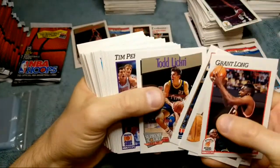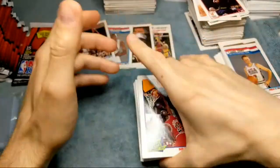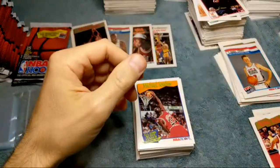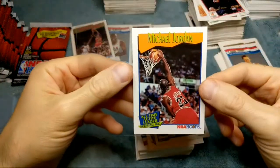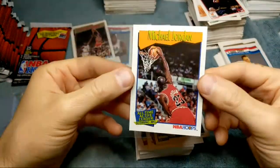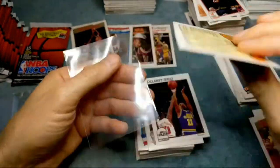Michael Jordan scoring kings — all-time scoring leader. This is our fifth Jordan of the box, so I think we got all five of them. Looks pretty decent on the centering, surface looks good, corners look good. Looking good!